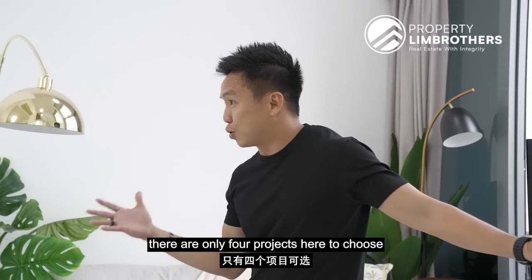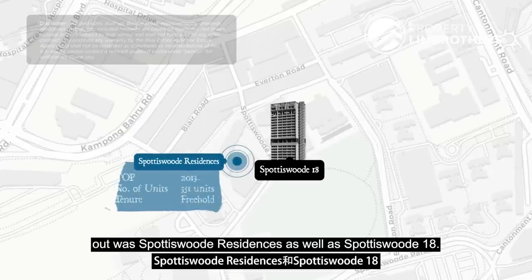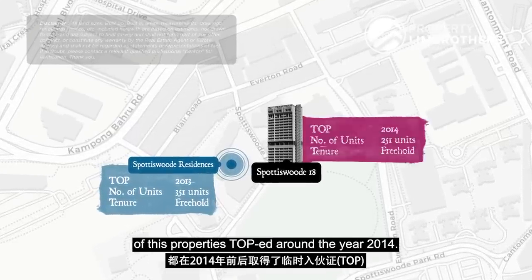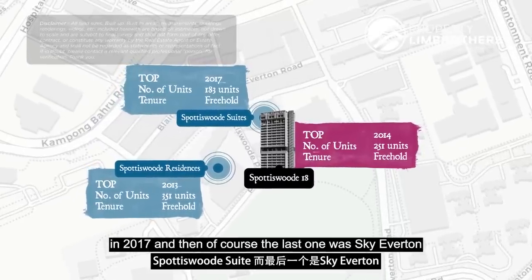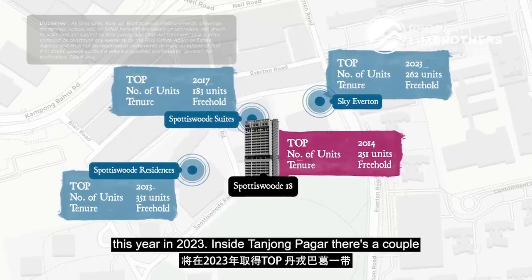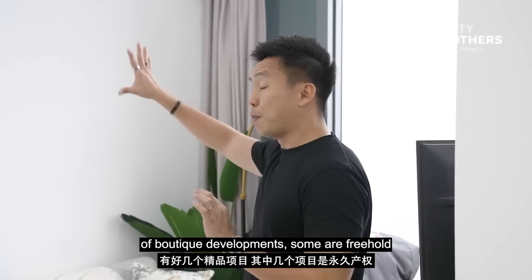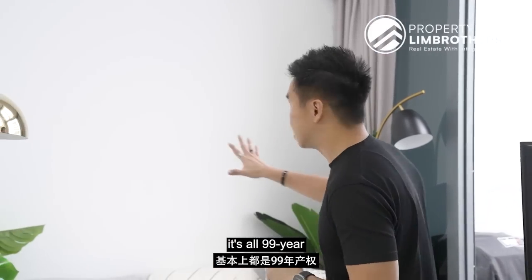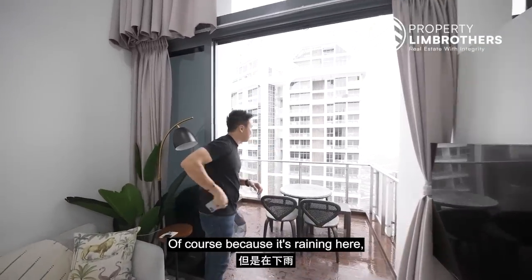When people want to hunt for freehold, there are only four projects here to choose from. The first was Sportage Road Residences as well as Sportage Road 18, both completed around 2014. Third was Sportage Road Suite completed in 2017, and the last was Sky Everton, which is close to sold out and going to be TOP this year in 2023. Inside Tanjung Pagar there are a couple of boutique developments — some freehold — but predominantly once you enter CBD zoning it's all 99 years.